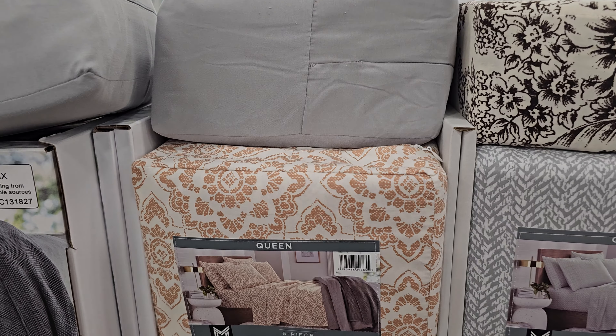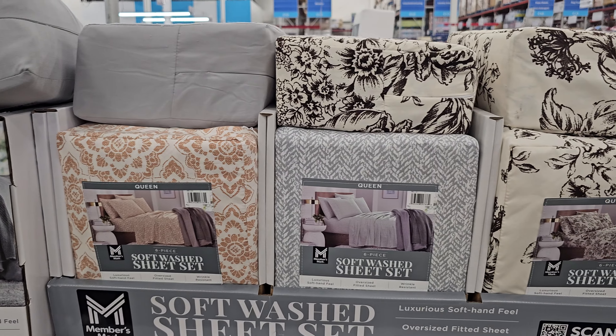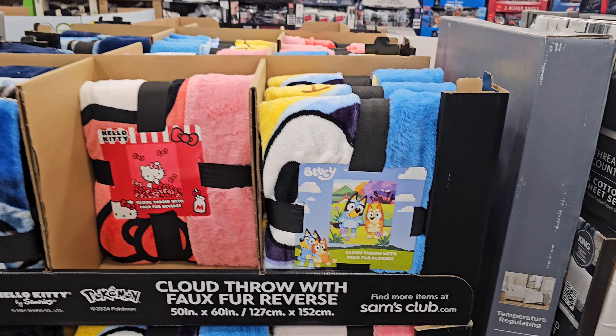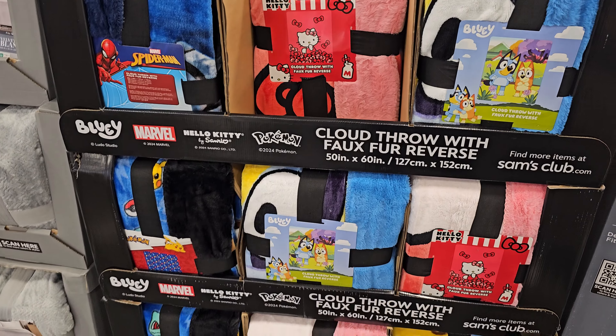Microfiber sheets — so if you want a queen it will be $20, and if you're looking for a king it will be $25. A more plush blanket — these are $14.88. You got Bluey, Spider-Man, and Hello Kitty, of course. I thought it was a minion.